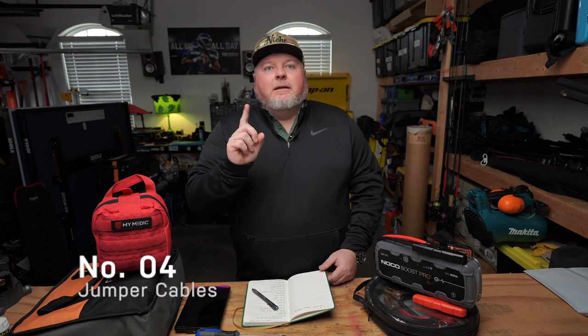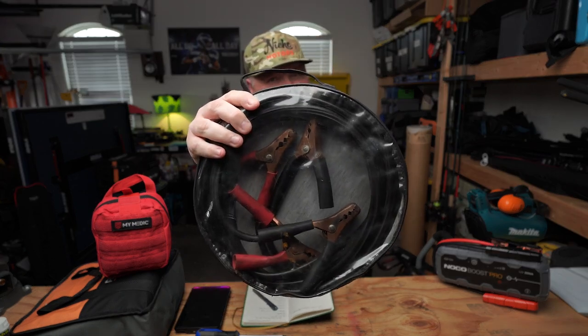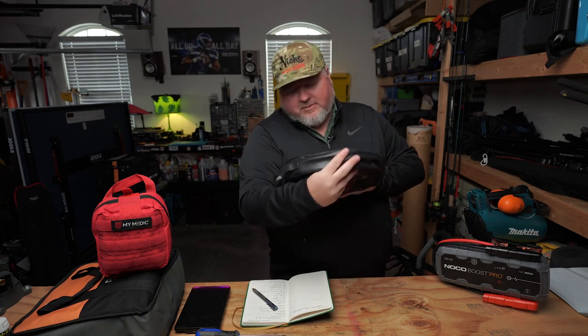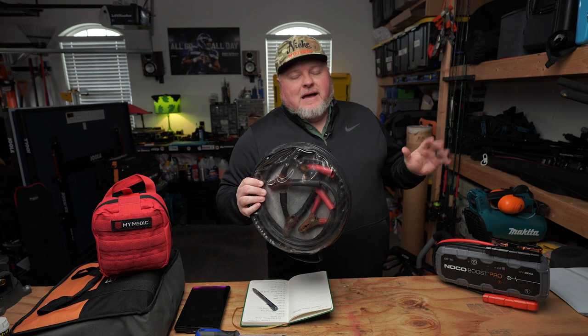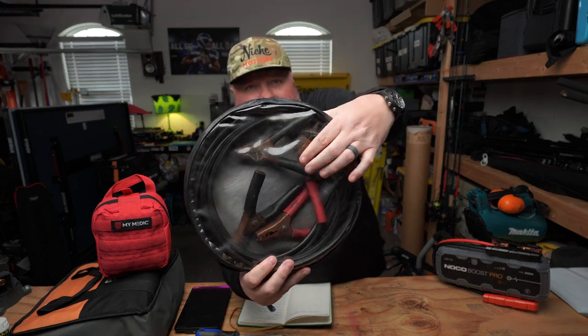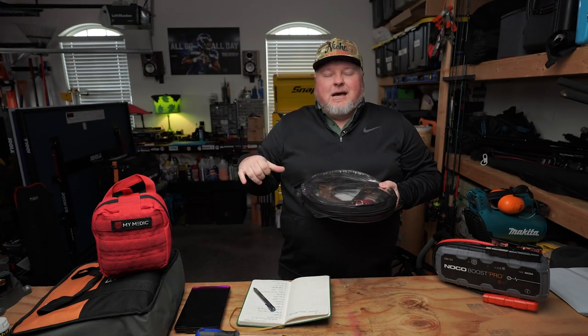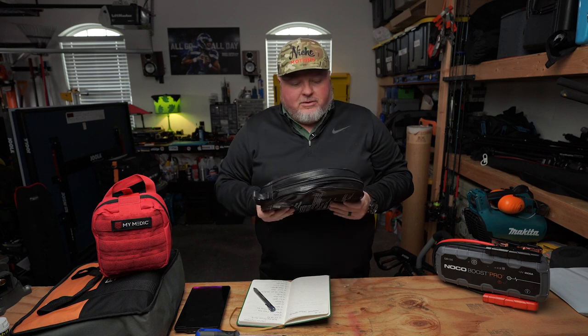Number four: jumper cables. I think these are the first jumper cables I ever had. One thing to think about is the copper wire on the inside that conducts the electricity from battery to battery through the clamps — those crimps over the colored plastic covers can loosen up over time, so you won't have a good connection. Throw them in a vise or use vice grips to make sure they're really crimped down. You can't go wrong with these — you don't want to be left stranded.